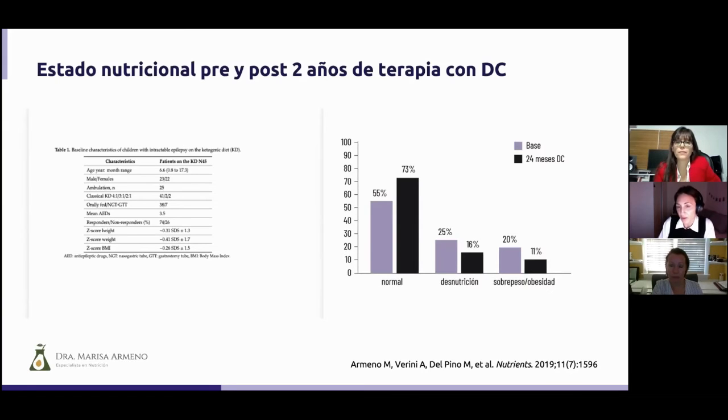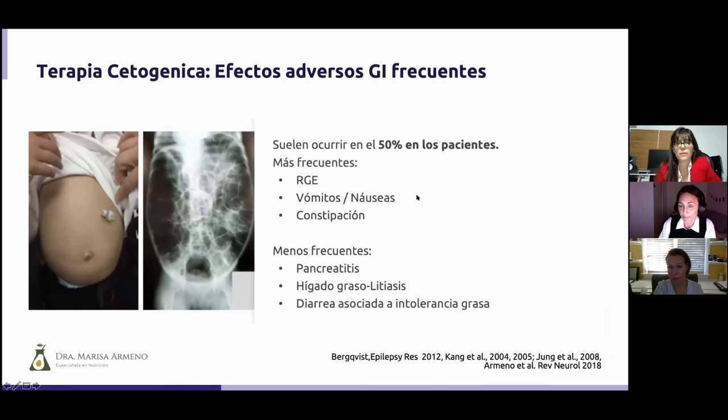Fortunately — and we don't fully understand why — the nutritional status of children before and after the ketogenic diet generally improves. I believe it's because we place focus on the nutrition of these patients where for a long time no one looked at that aspect. In our study on growth and nutritional status assessment before and two years after ketogenic therapy, we had very good results, with 20% of patients improving their nutritional status. Even so, gastrointestinal effects across all study series are the most frequent, occurring in 50 to 75% of patients on this therapy — including reflux, vomiting, nausea, constipation, and less frequently but more seriously, pancreatitis, cholelithiasis, fatty liver, or diarrhea associated with gastrointestinal intolerance.